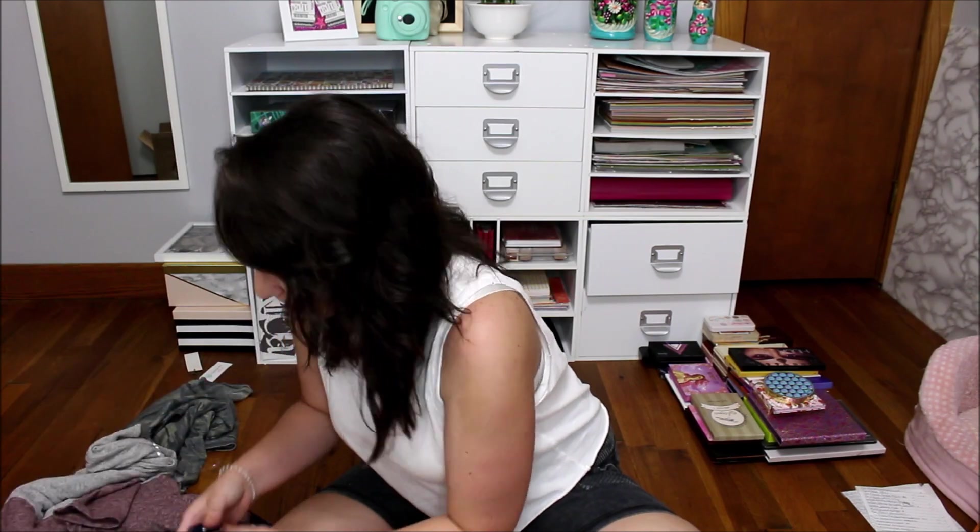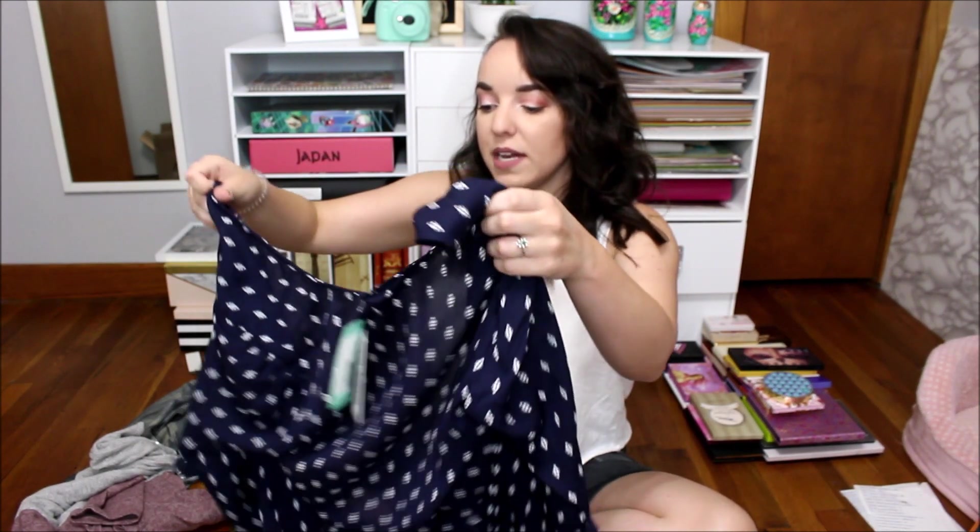Next is the Jilly Wrap Blouse by Vixby, and it is $44. A little more pricey, but it is a nicer shirt than the rest of the items — more detailed. I'd wear it to work.